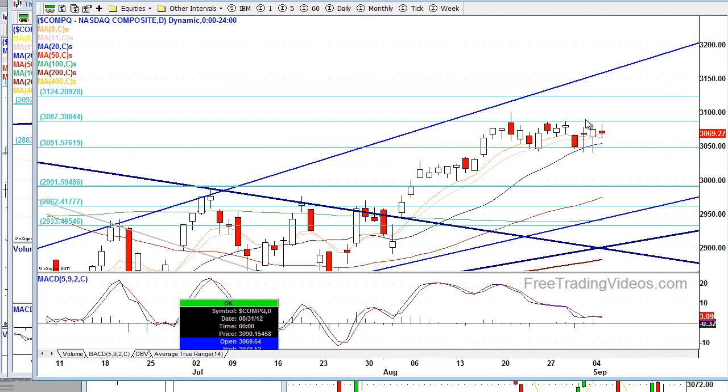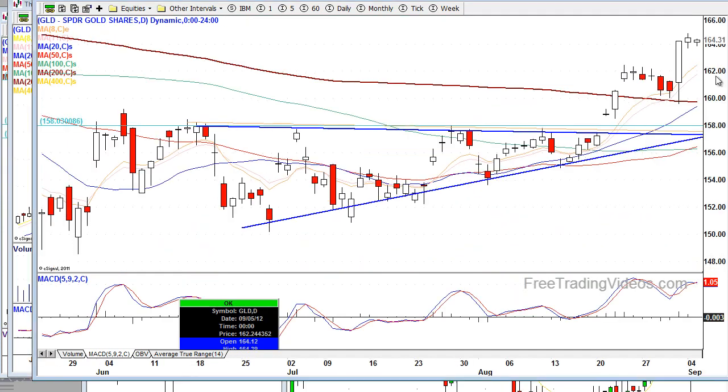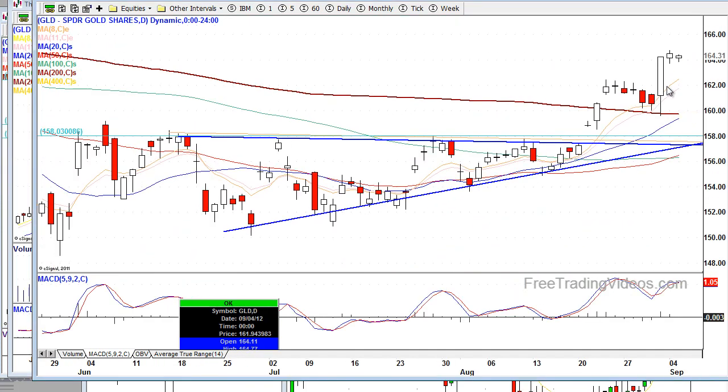The same goes across the board for all the major indices — all look fairly well. Let's take a look at gold. On a daily chart, gold has just been on fire. We said that was going to be the case. We had this ascending triangle, which is more bullish than bearish. We get a big pop, a slight pullback to the rising EMAs, and then another pop. Gold is looking really well.